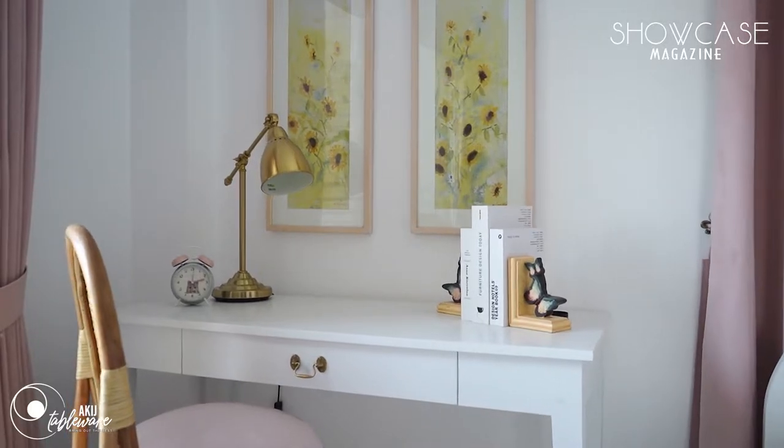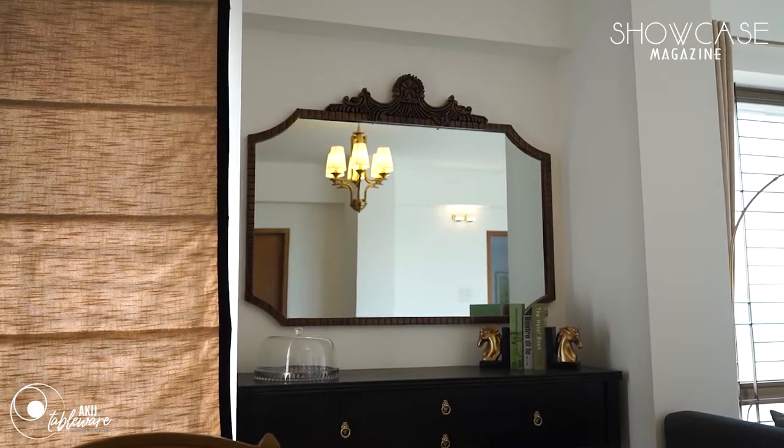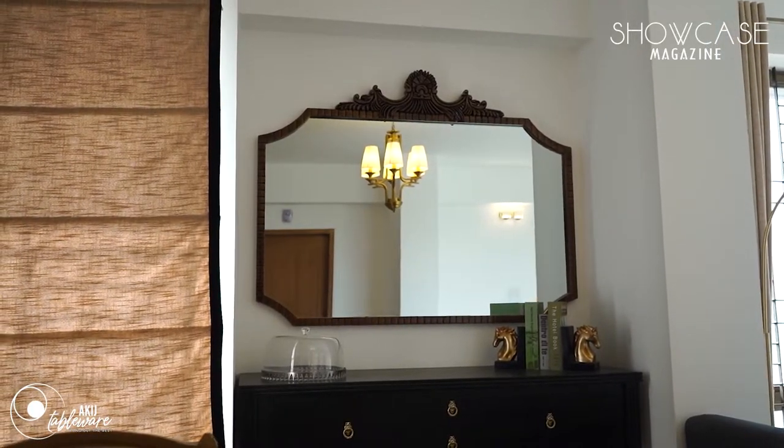Assalamualaikum. My name is Zainabra Sultana and I am the interior stylist of Lilium. My husband and I started this company one year ago. We basically give makeovers and also do interior work. Interior styling is basically a lifestyle solution.